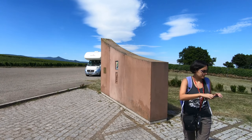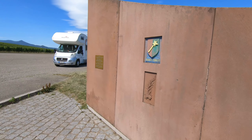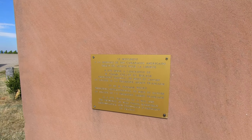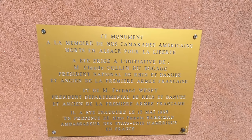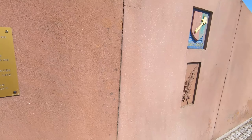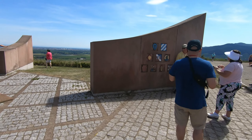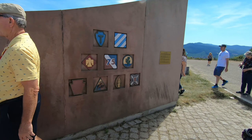I'll go over here and they're going to show you the plaque. Of course it's in French, but we can translate it. And over here on this wall are the shoulder pouches that the Texas divisions wore.